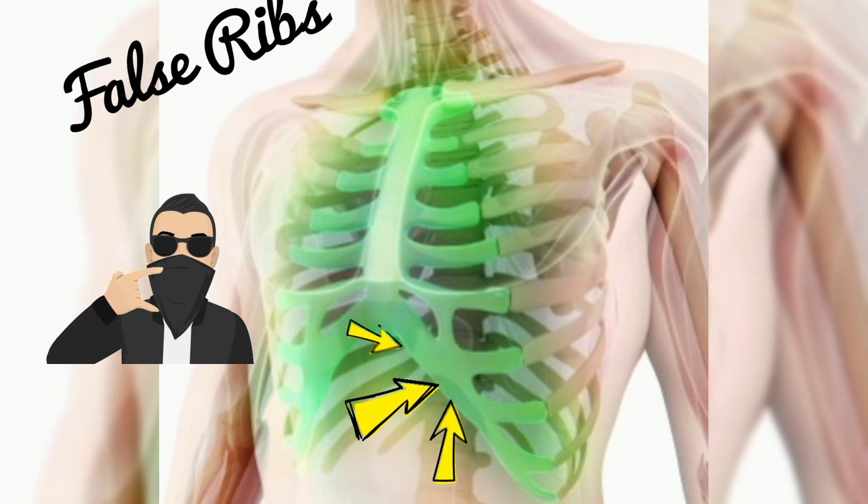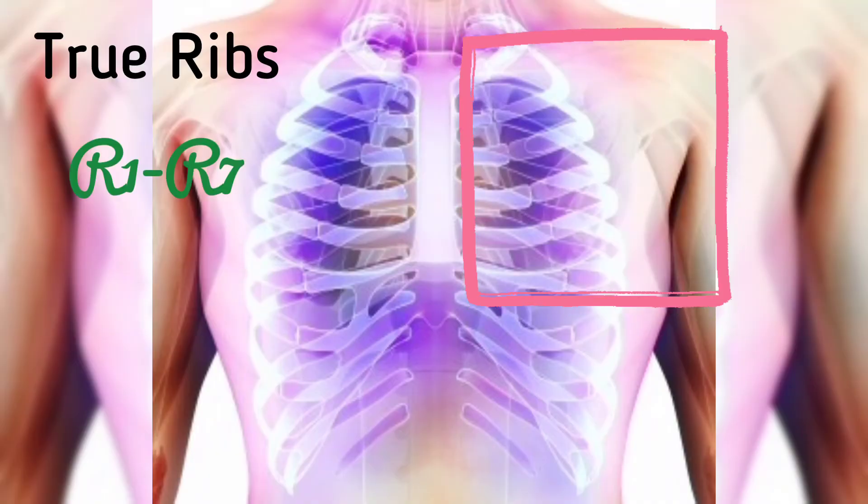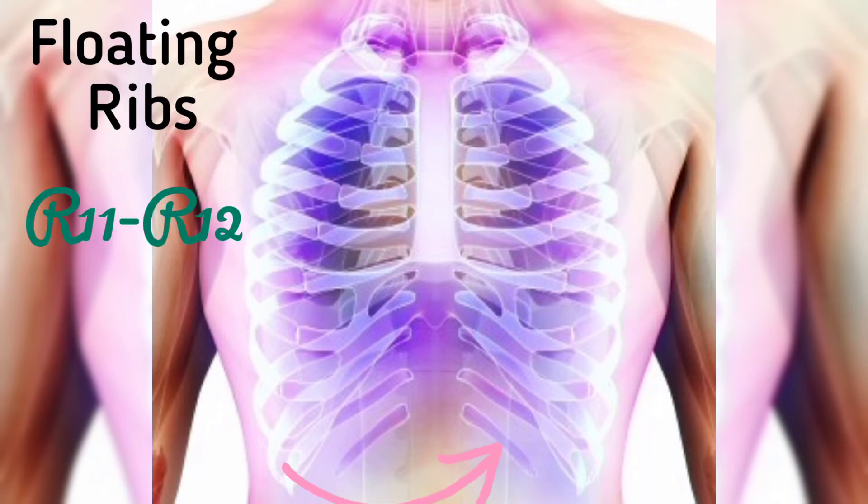So that's why we call them successful-ish. The true ribs are ribs 1 to 7. The false ribs are ribs 8 to 10. And then the floating ribs are the last two pairs — ribs 11 and 12.